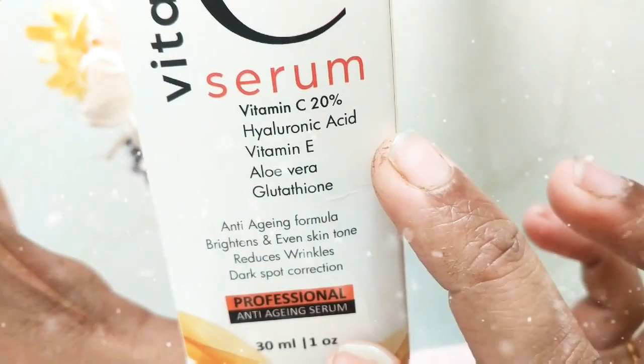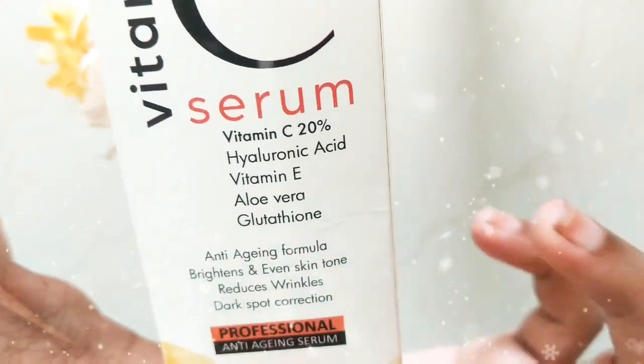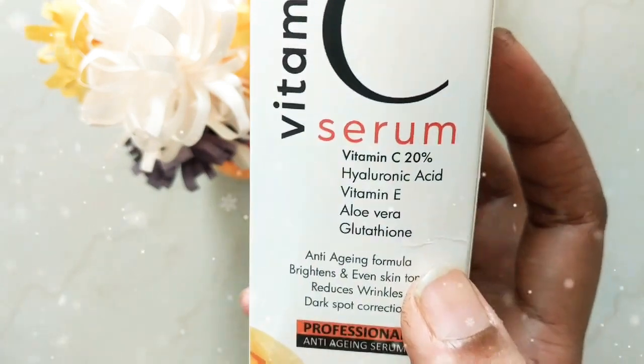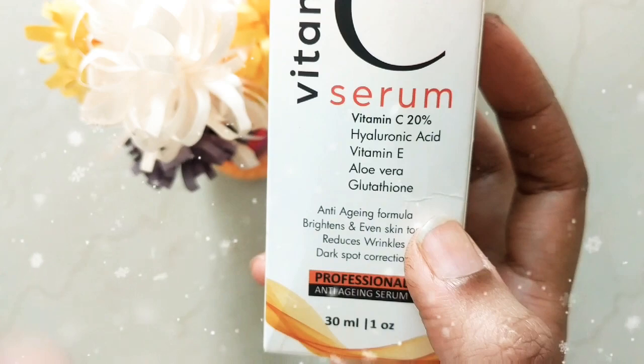What it contains is vitamin C, hyaluronic acid, aloe vera, and glutathione. This combination works well for anti-aging, and I hope it works for my skin too.